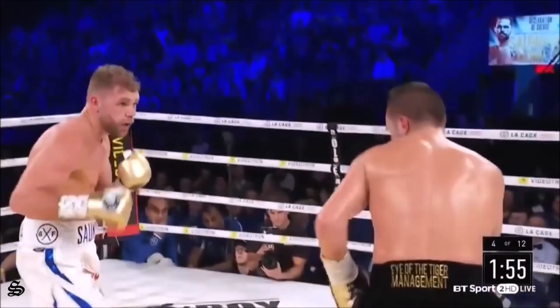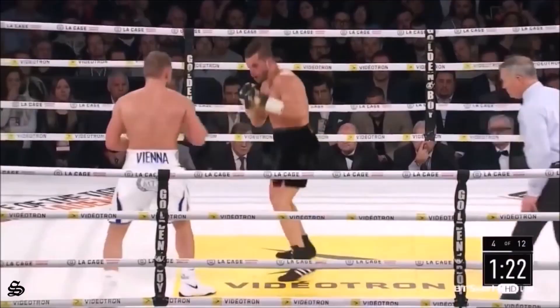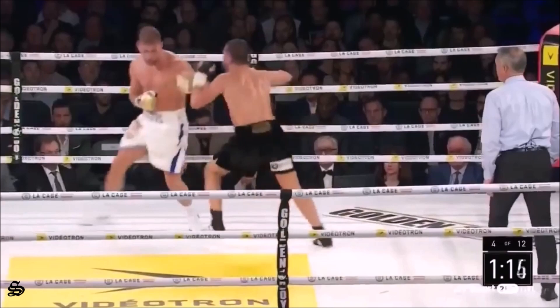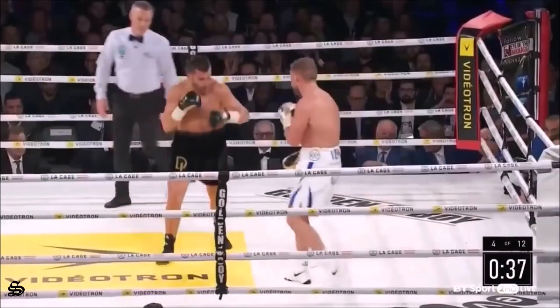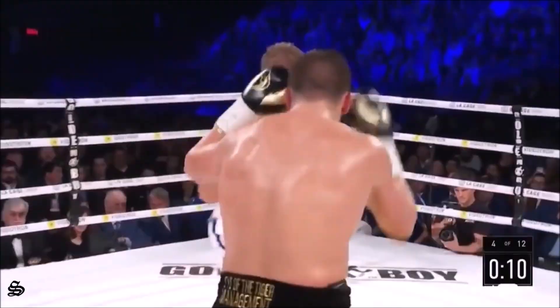Lemieux trying to beckon him in. Two scoring shots from Billy Joe, and another lovely jab. Checking half the fight, he got dragged into it. But if it stays at this tempo and he keeps the concentration levels up, it's hard to see how Lemieux wins, unless he lands that big shot and gets the win. Training near Montreal, but it's not particularly smart from Lemieux.